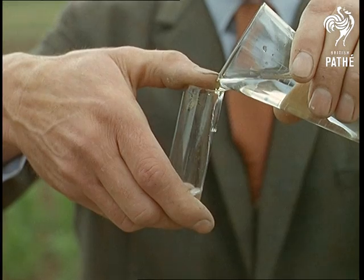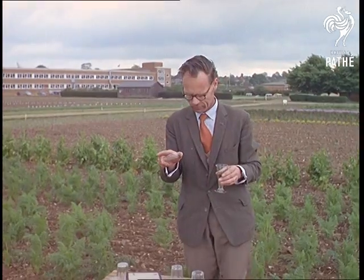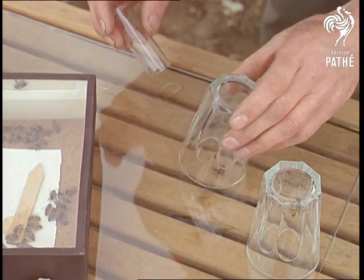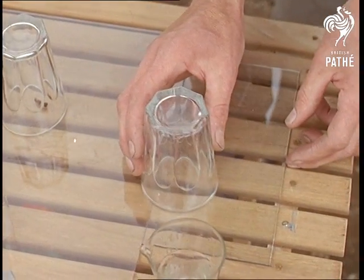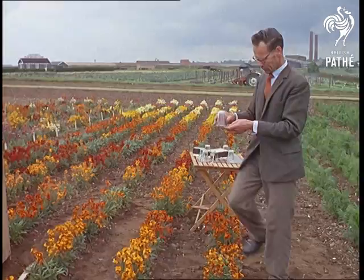One way they defeat nature starts by giving bees a bath. It's part of the pollination procedure the big seed firms adopt to improve on nature in the colour, shape and size of the flowers they grow. Bees carry the pollen that fertilises flowers, so here they wash the bees so that they don't carry unknown pollen to the pedigree flowers they're developing as pure strains, isolated under muslin.